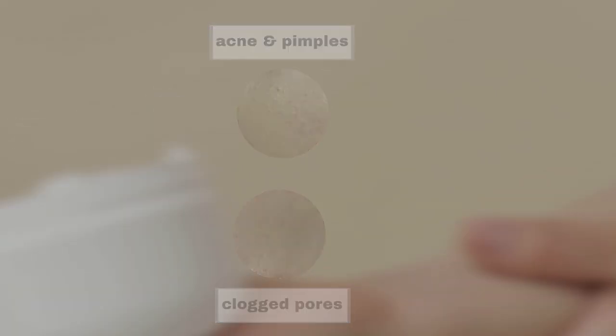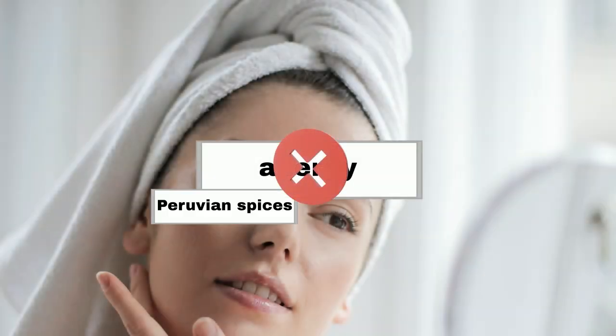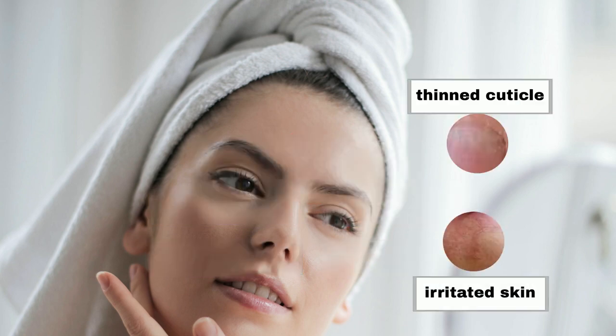For those with allergy-prone skin, steer clear of products with Peruvian spices, cinnamal alcohol, cinnamaldehyde, and other aromatic fragrant substances, as they can irritate the skin and thin the cuticle.